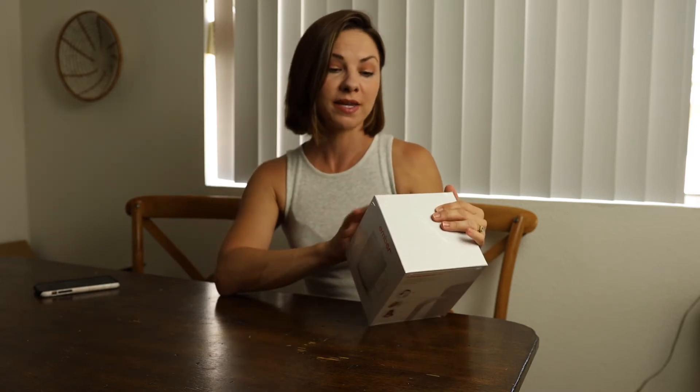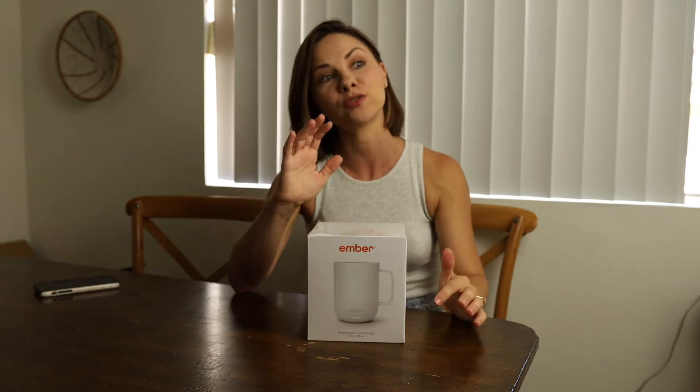This mug is all about keeping your temperature for a long period of time. If you have it on the charger it's going to stay at the perfect temperature — you can make it whatever you want. There are even guides to help you with black coffee, lattes, tea, whatever you're drinking. Temperature makes all the difference between delicious and disappointing. Ember's precise control means your drink is at the perfect temperature from the first sip to the last.